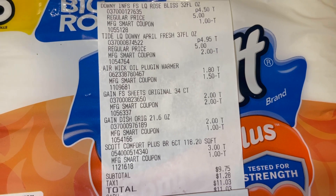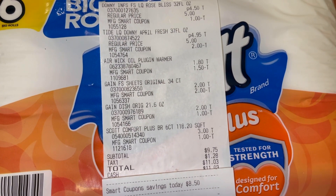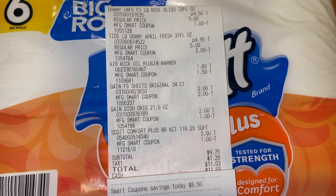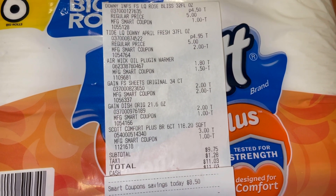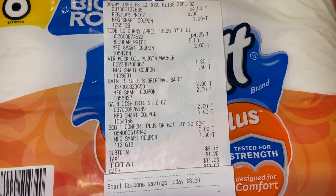Nine seventy-five for all of these items — I think that's an awesome price because we got household essentials. I am really happy with this transaction, and I know she will be too. I hope you guys enjoyed this video. Don't forget to give me a thumbs up, don't forget to subscribe. Thank you so much for watching — I will see you in the next one.